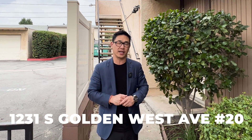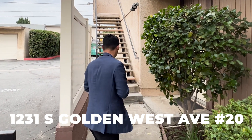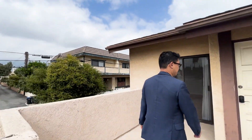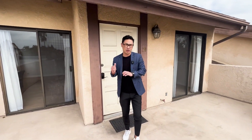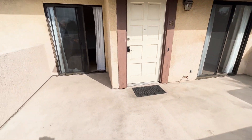Hey everybody, welcome to 1231 South Golden West, unit number 20 in the city of Arcadia. Before we enter into the unit, I wanted to stop and take a moment to enjoy this private area which is only for the use of this unit.